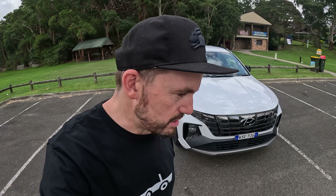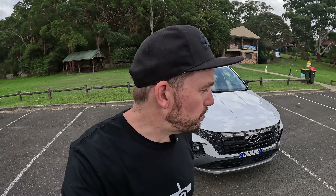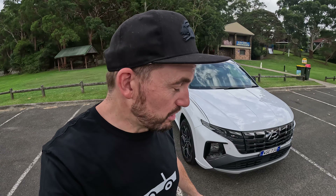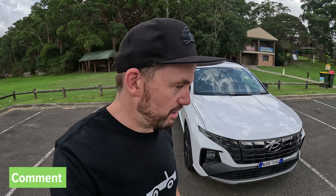The Hyundai Tucson has so many options to choose from that it is very compelling. For me, the diesel and Elite spec would be the right combination — I'd even add the N-Line pack, just like this car here. But tell me your ideal spec in the comments below, or whether you'd choose something completely different. Hit like, subscribe, and share this video — let's grow this channel.